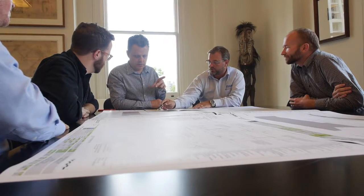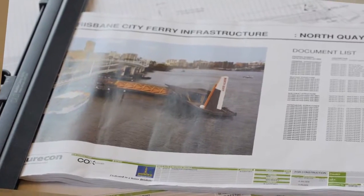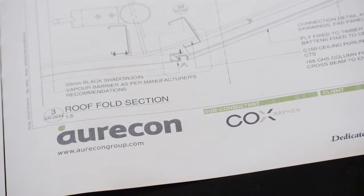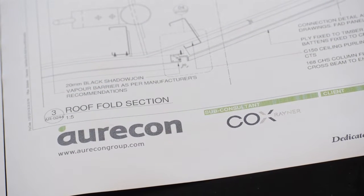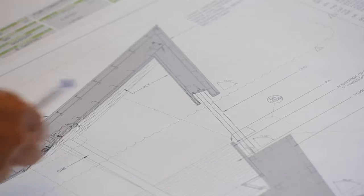We set about designing a terminal that could cope with not only the next flood but also the everyday wear and tear of being in a semi-saline environment on the Brisbane River. People were really looking for an iconic design, certainly the client was looking for an iconic design, and I think we've managed to deliver that in a very cost effective way for Council and State.